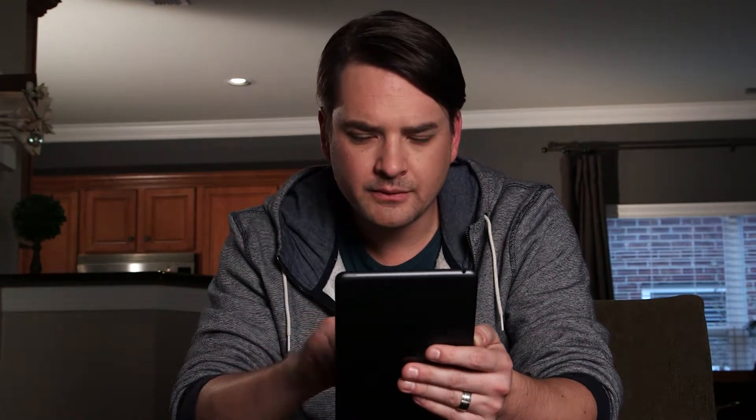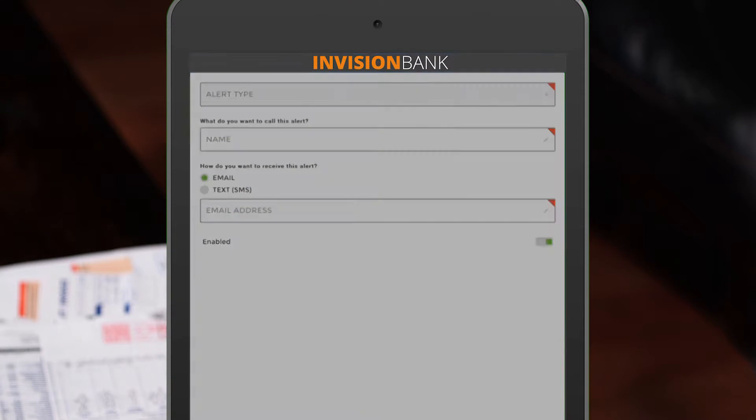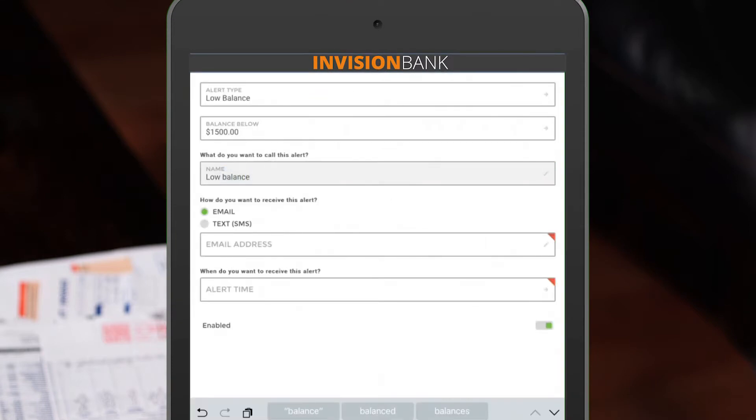The enhanced alert management system enables customers to manage all their alerts from within the app. You can set it to send you texts or email alerts for balance or transaction notifications.